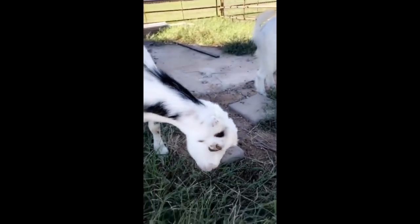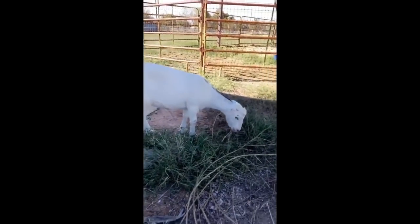We have to talk about the goats — obviously these are my pride and joy. I love them so much. Hi baby boy, you're such an angel. Hi Snow White.